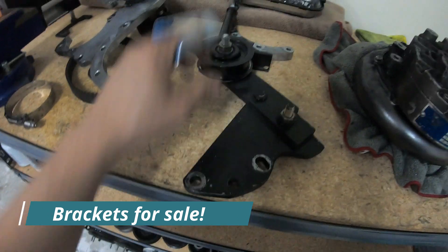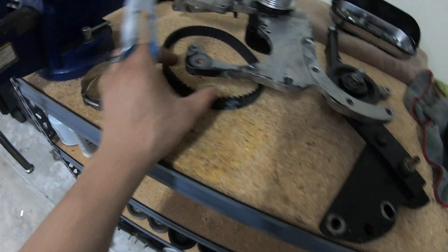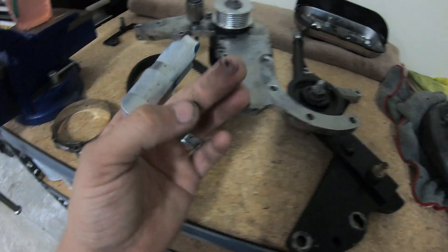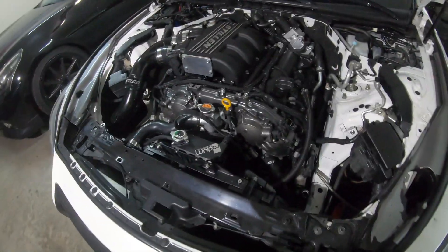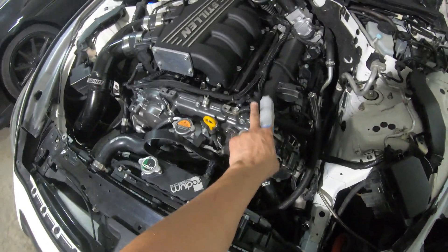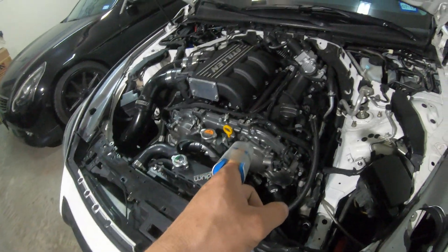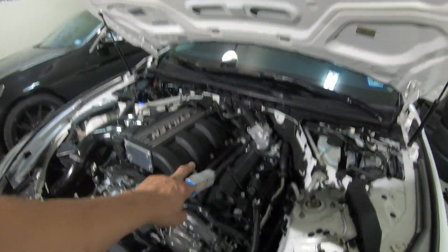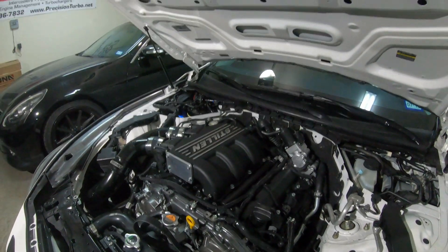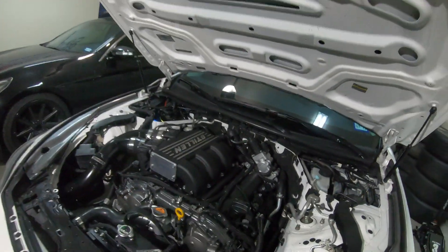That way it doesn't flex at all. The tensioner — the original is still in the bracket right here. You can see all the black stuff, and that's actually from the belt when the belt was slipping because of an alignment issue that I fixed. Temporarily connected the ground wires — these ground wires are extremely important. Do not turn the car on with those ground wires disconnected. It goes to the coils and injectors, that's what this ground is for.